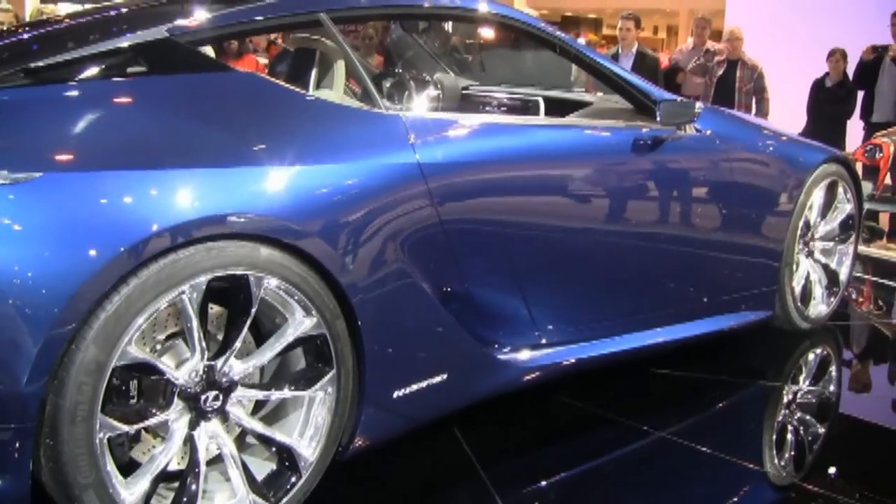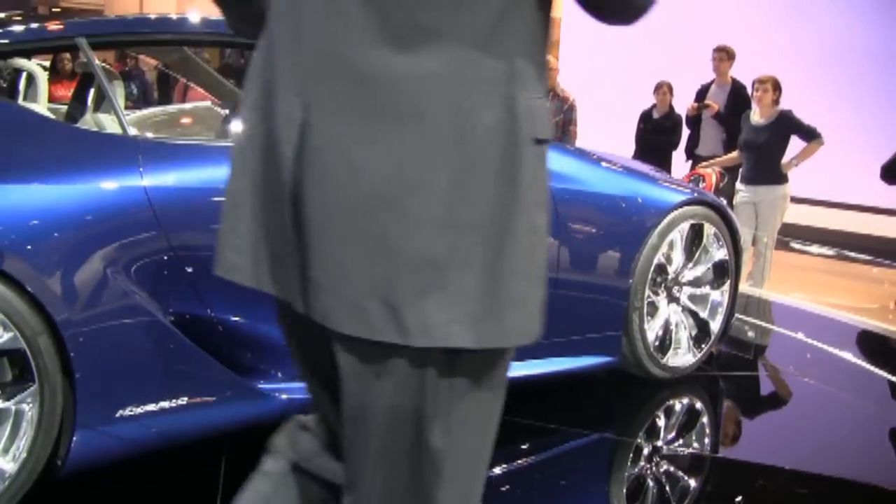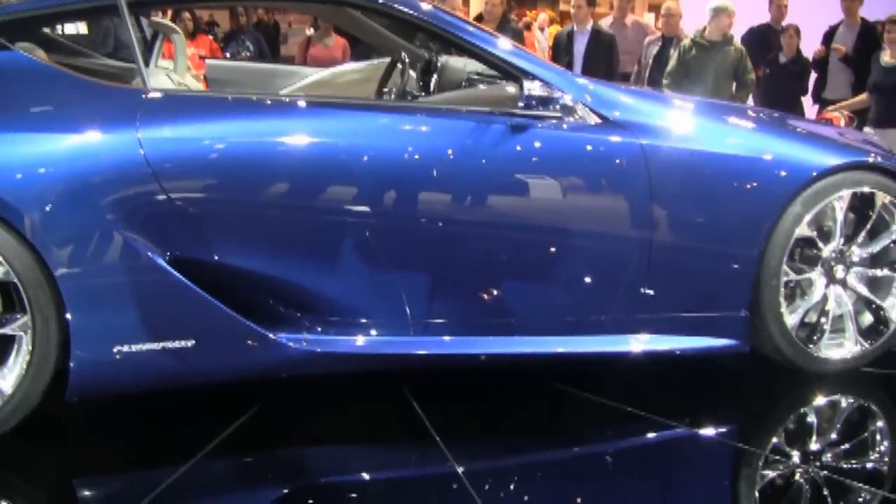So this, again, is called the LF-LC. It's our latest, our greatest, our newest concept vehicle. And once again, concept vehicles are just a way for the artists — the designers who are artists — to show up. Thank you.